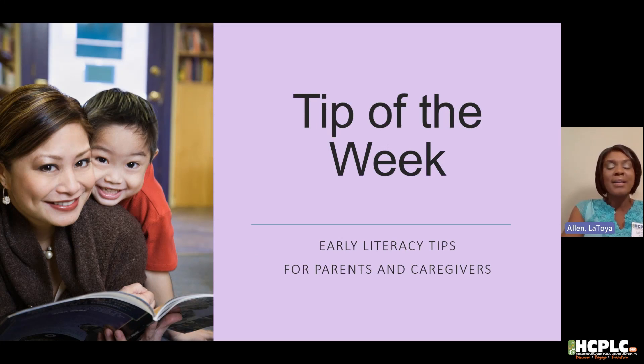Read, write, talk, sing, play. Growing readers day by day.